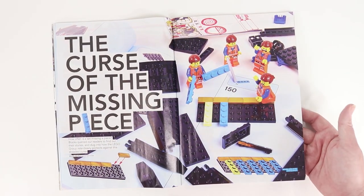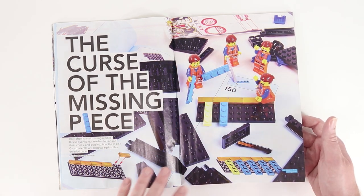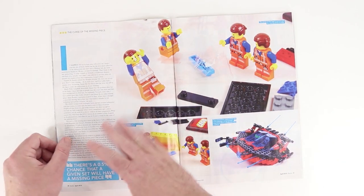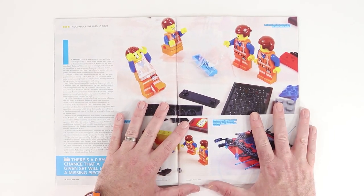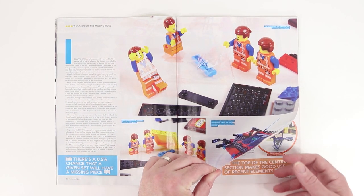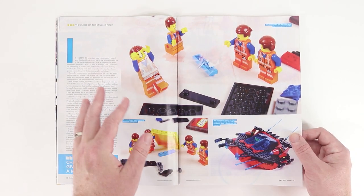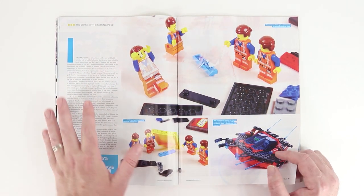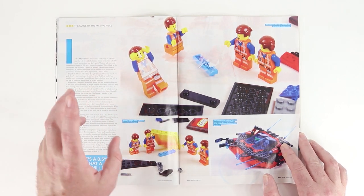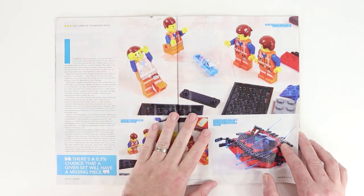The Curse of the Missing Piece. This is a funny image with a bunch of little Emmits freaking out about a missing piece. This is just about how likely it is that you're going to get a LEGO set that has a missing piece. I've built a lot of LEGO sets over the years and I've never had a missing piece that I couldn't just go to my parts library and replace. That might have happened once or twice.